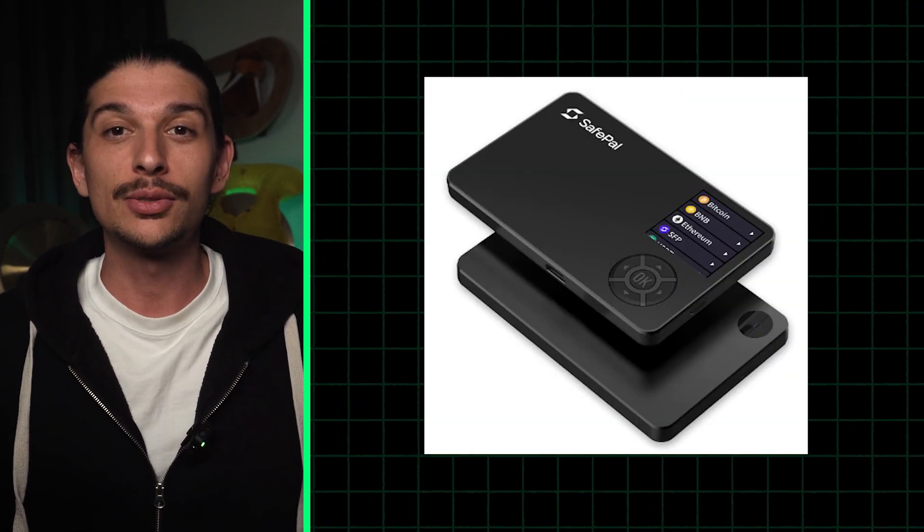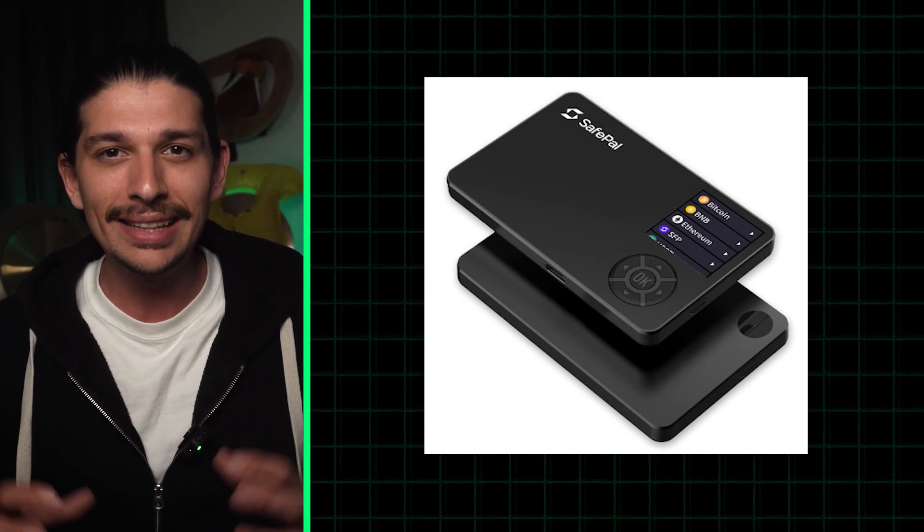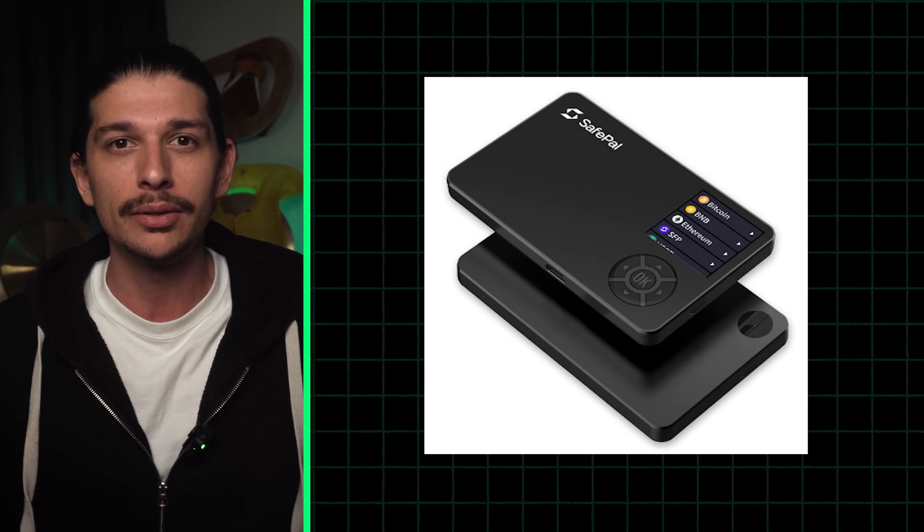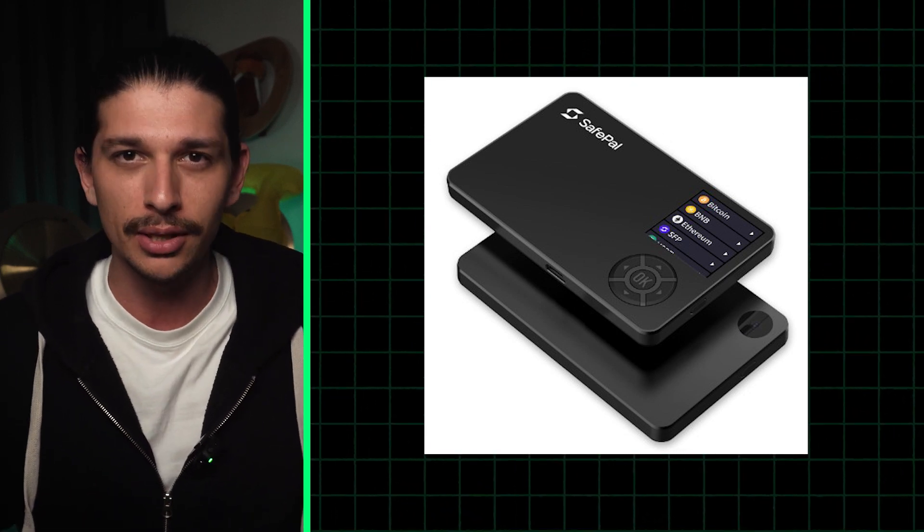As for SafePal S1, it's backed by Binance and is designed to be entirely self-contained, featuring a built-in camera and physical buttons, making crypto storage more secure.